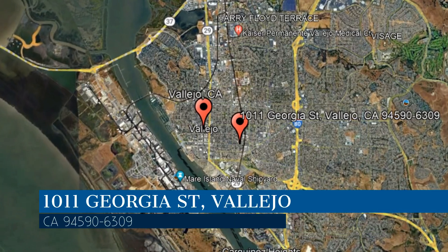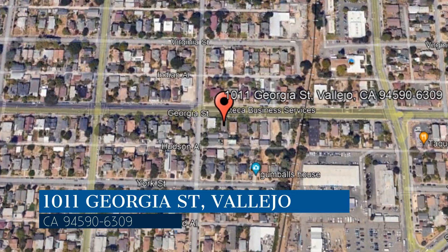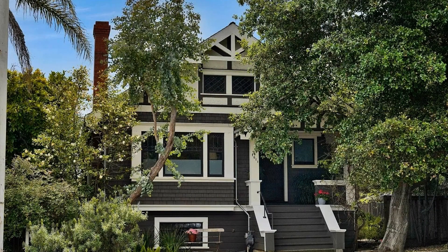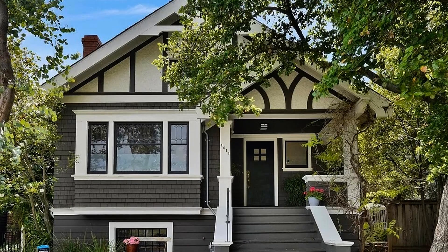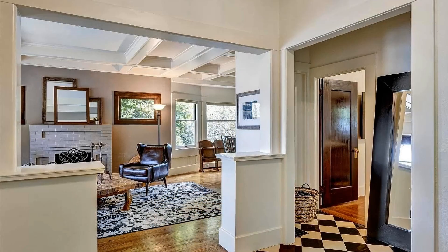This property is located at the address on your screen. We are Crystal Properties and we are a leader in Vallejo property management. Please enjoy this virtual tour. Welcome to this gorgeous Vallejo home where modern touches meet vintage charm.